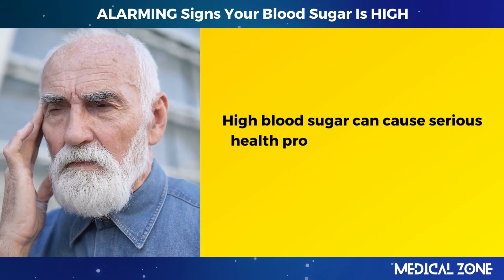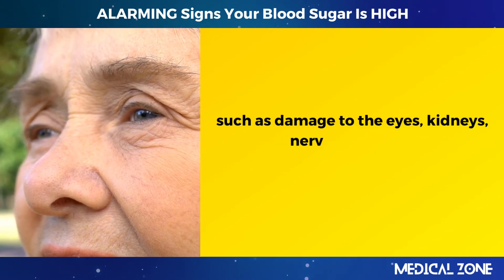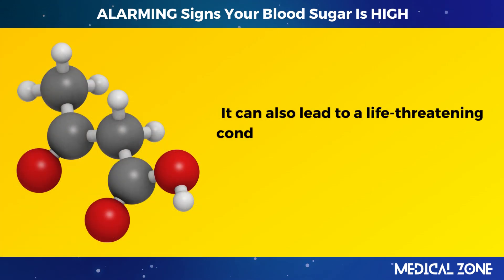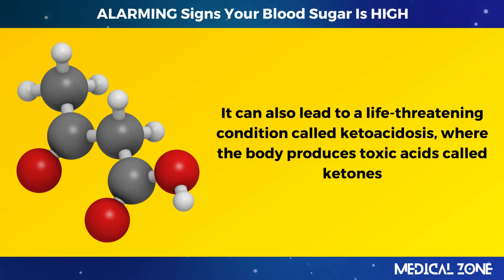High blood sugar can cause serious health problems if left untreated, such as damage to the eyes, kidneys, nerves, and heart. It can also lead to a life-threatening condition called ketoacidosis, where the body produces toxic acids called ketones.